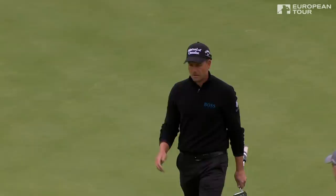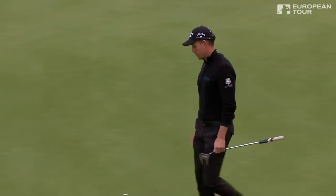That's incredible. Absolutely. Chopped his way down that hole. Walks off with a five. That's incredible.